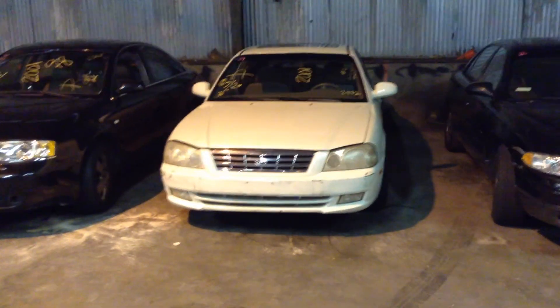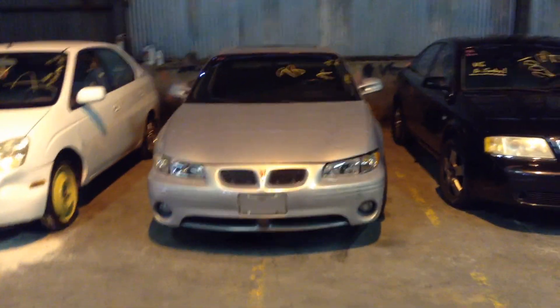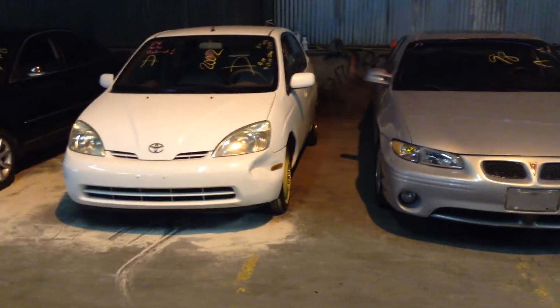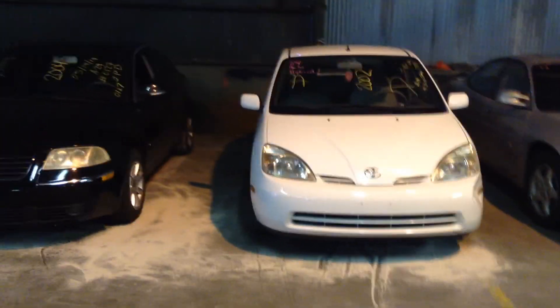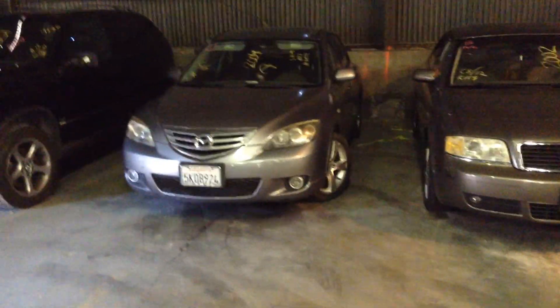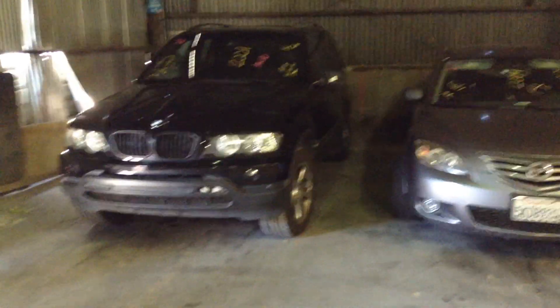Number 81, 2001 Kia Optima. Number 82, 2001 Audi A6. Number 83, 1998 Pontiac Grand Prix, silver. Number 84, 2002 Toyota Prius — white, automatic, hybrid, and yes, we have a key. Number 85, 2004 Volkswagen Passat, black. Number 86, 2002 Audi A6. Number 87, 2004 Mazda 3. And number 88, the last vehicle for our August 20th, 2014 lien sale auction — a 2001 BMW X5 Sport Utility Vehicle, all-wheel drive.